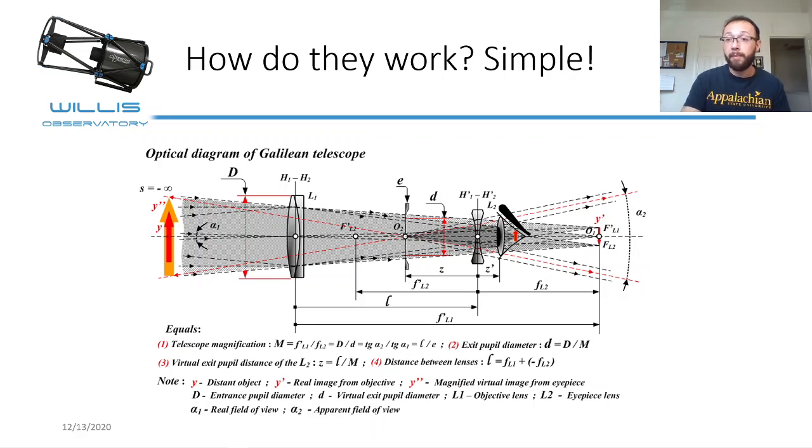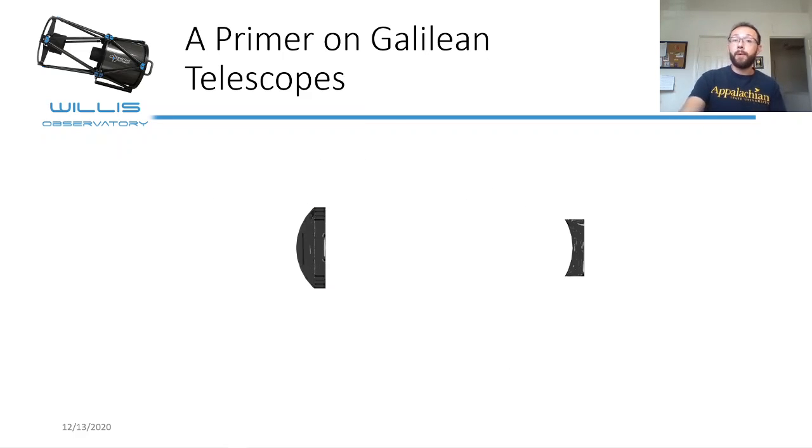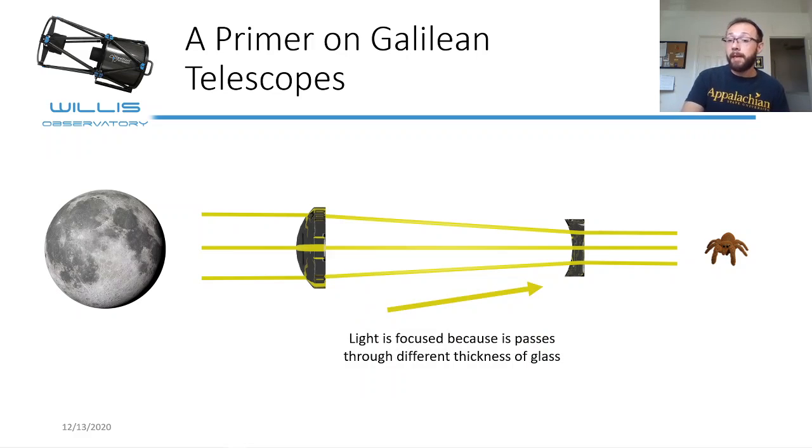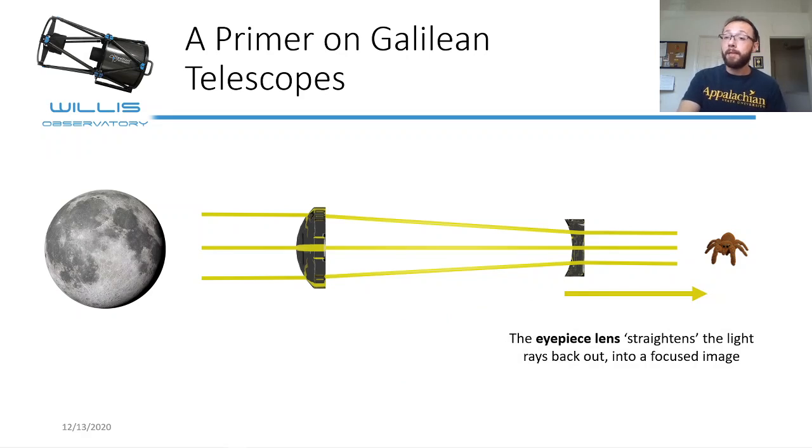I'm going to use a much simpler diagram that I made myself. A Galilean telescope has two lenses. One of them, called the objective lens, is curved — it has a convex shape, curved on one end and flat on the other. When light passes through that convex lens, it actually bends, caused by the light passing through different thicknesses of the glass. That causes the light to bend inward and focus on a small point. This focused light then passes through what we call a concave, or eyepiece lens, which straightens out the light and focuses an image onto your eye — so our little spider can see the moon.